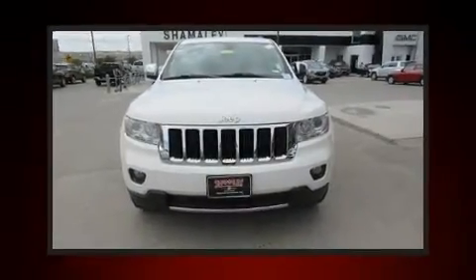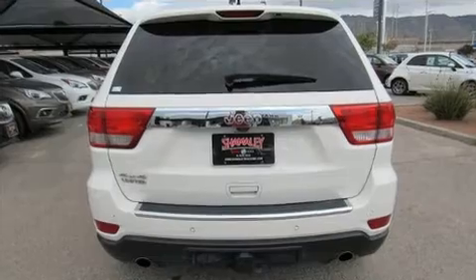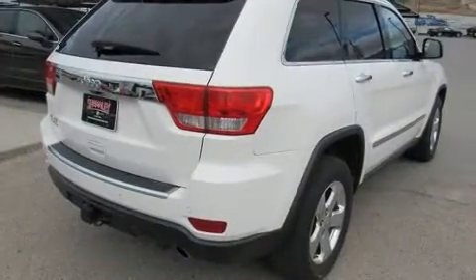You can expect a lot from the 2012 Jeep Grand Cherokee. It features four-wheel drive capabilities, a durable automatic transmission, and a powerful eight-cylinder engine. It distinguishes itself from the competition with features such as front and rear reading lights.